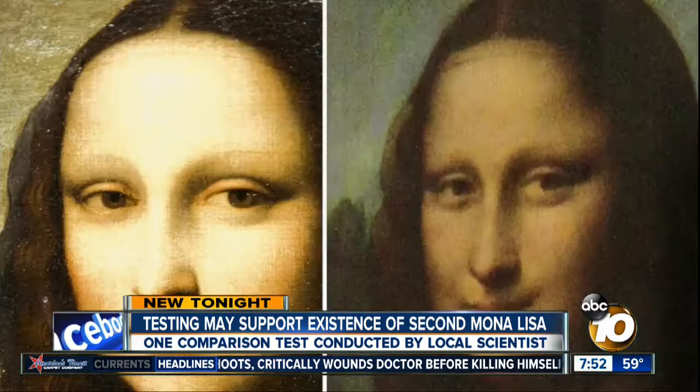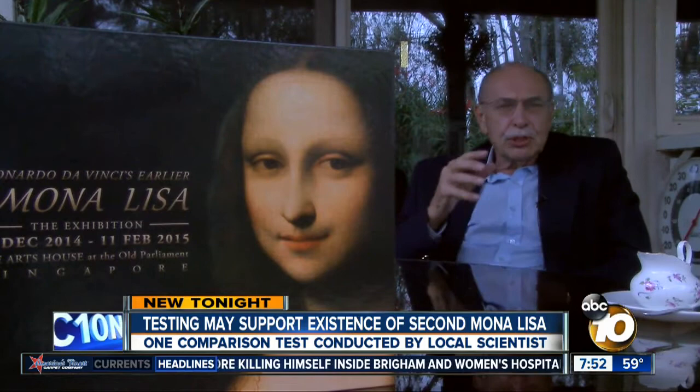Asmus zeroed in on what he calls da Vinci's fingerprint — a precise method of transitioning from dark to light that even Leonardo imitators cannot reproduce. In the comparison, Asmus paid special attention to the eyes, nose, and mouth, the most evident sections of this dark-to-light transition. If you break the artwork into billions of pixels, you can turn that shading technique into a graph. And when Asmus did the comparison, he was floored, because the pixel distribution was virtually identical.